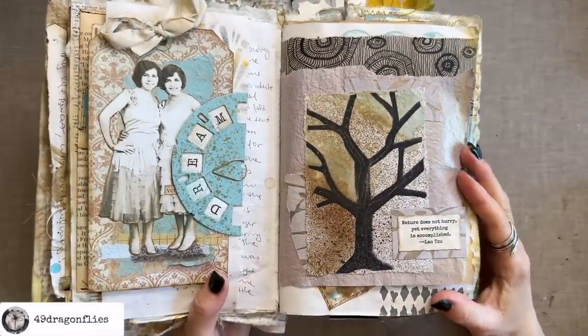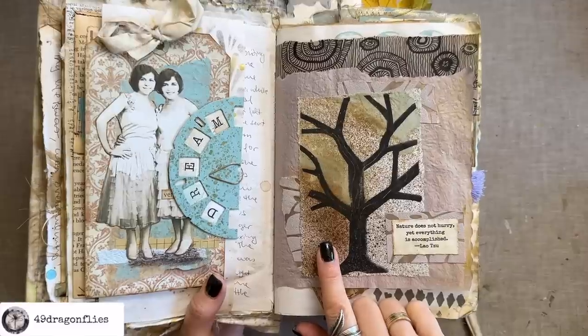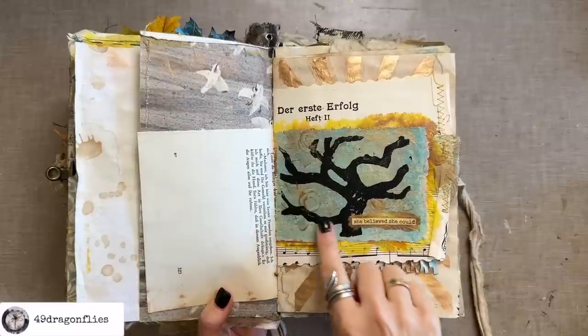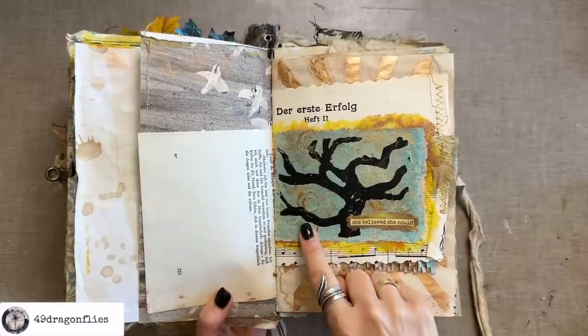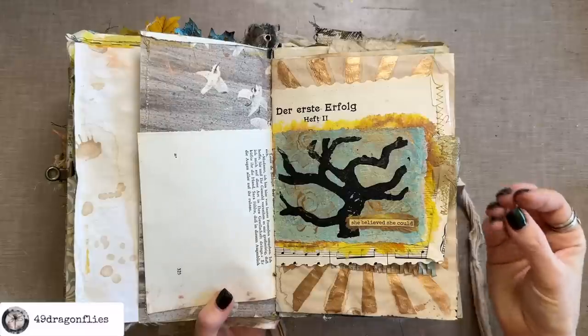Here's another one used as a focal point in a collage — this was stamped on collage fodder I received from my friend Honey. There's another one here. I usually stamp these in black because it creates such an interesting contrast.